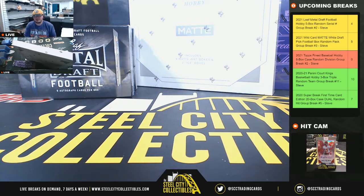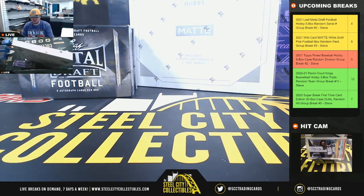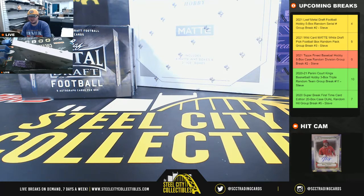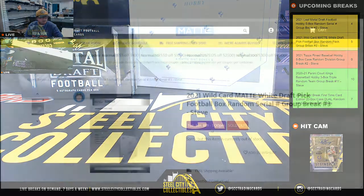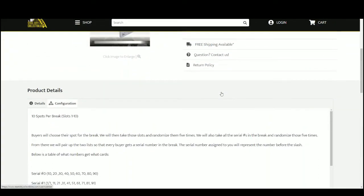Alright guys, our first break today is going to be our 2021 Wildcard Matt White draft pick box, random serial break number 3. We have 10 spots, we'll randomize those spots 5 times, then the numbers 1 through 0 five times. Pair the two lists up so that every customer receives a number in the break.